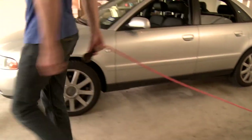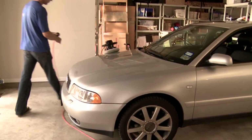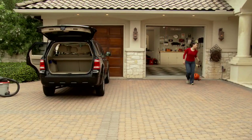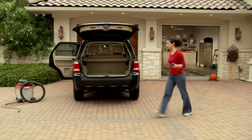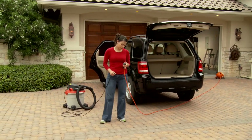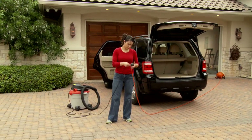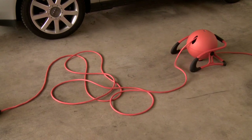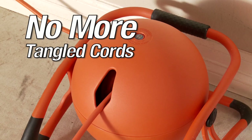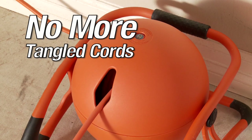The RoboReel Power Cord System is making life a little easier. As the only portable power cord system on the market, the RoboReel's cord can be extended up to 50 feet from a free-standing floor position and still supply a full 15 amps of power. The heavy-duty 12-gauge electric cord has been proven to minimize cord wear and will not corkscrew for up to 10,000 retractions.